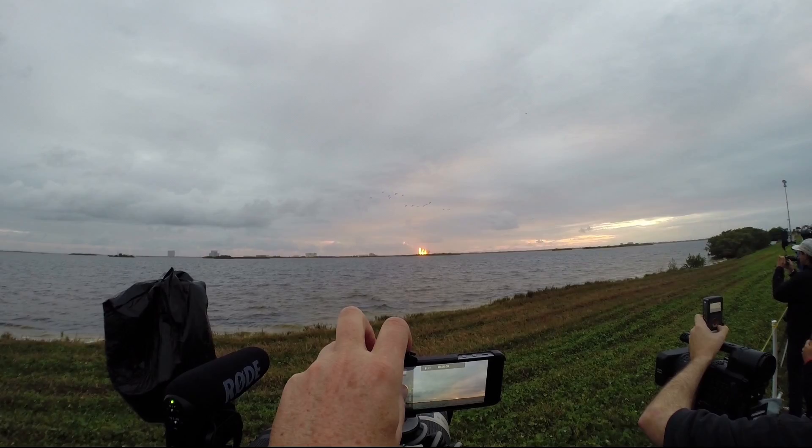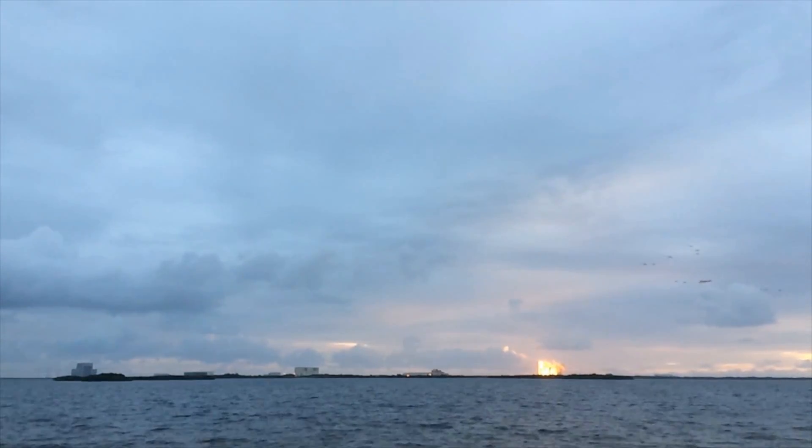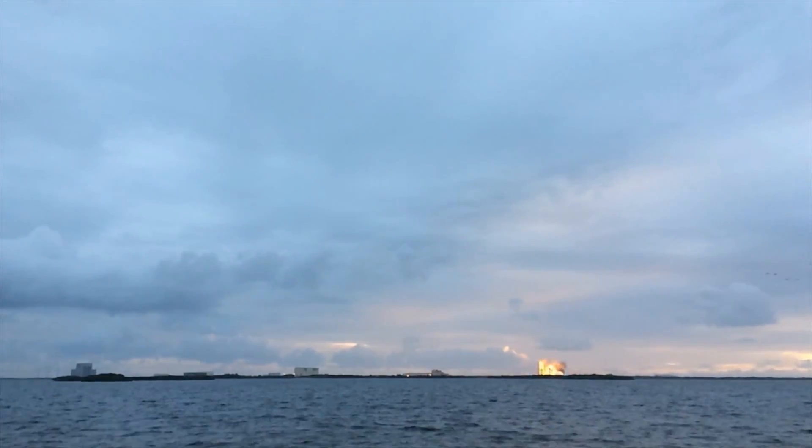And liftoff — at dawn, the dawn of Orion, in a new era of American space exploration.